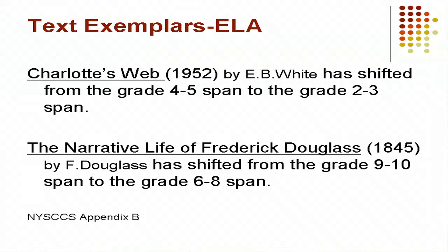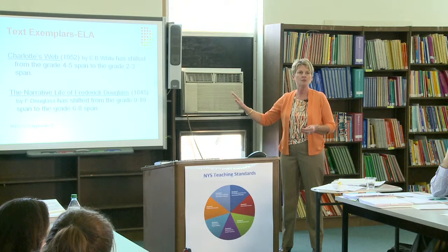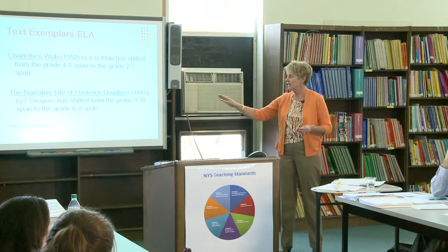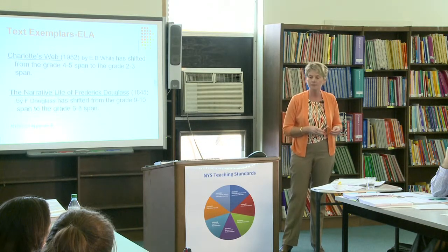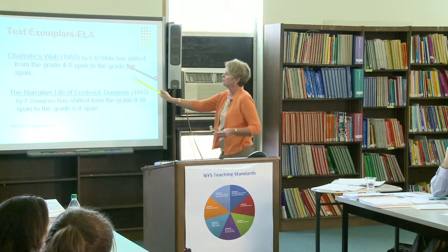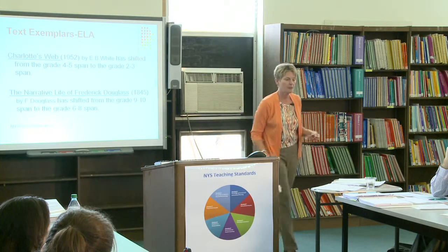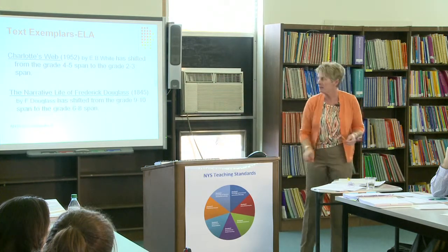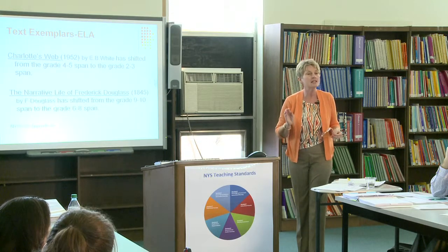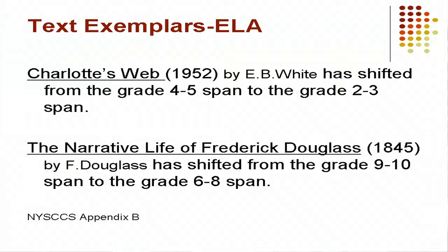The Narrative Life of Frederick Douglass — one of my all-time favorite people — has shifted from the 9th–10th grade span and is now in the 6th–8th grade span. Look at your copyright dates. The idea is that it's not an adapted version; it's the original version.